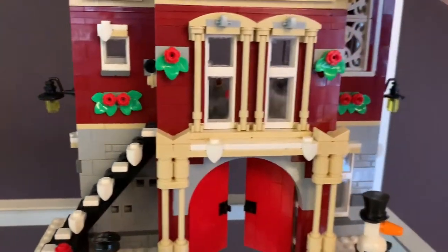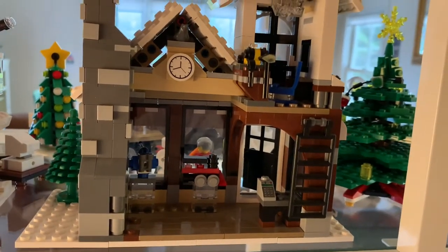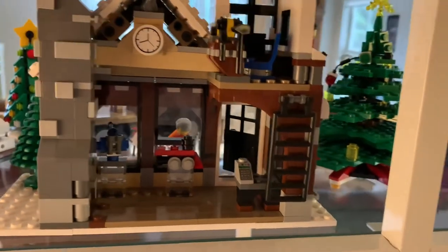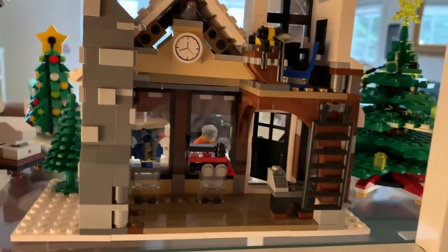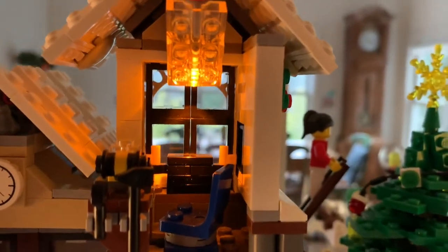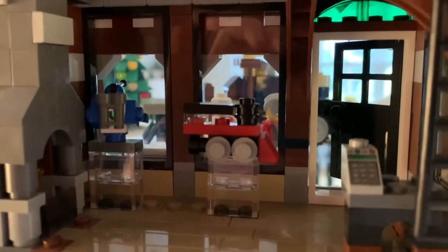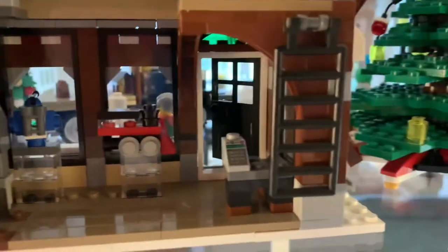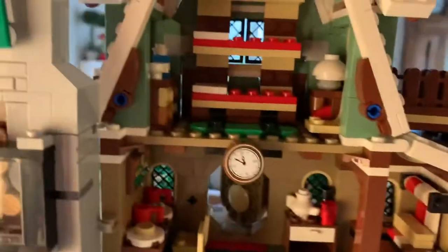Now for the rear view of the Winter Village. Starting with the Toy Shop — from the back these sets have really neat little touches, and the LEGO designers managed to think of everything. The light brick lights up the little workshop where the toy maker makes his toys; inside there's a train and a robot on display, a fireplace, a little cash register, and a ladder going up to the workshop.